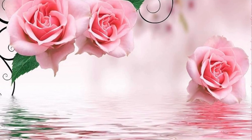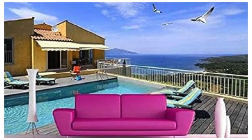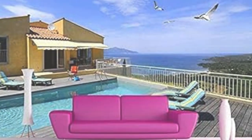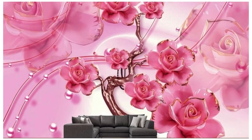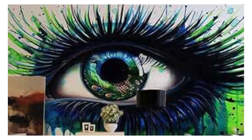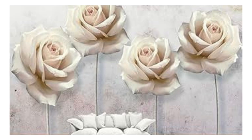From abstract geometries to nature-inspired panoramas, each design is a masterpiece, meticulously curated to elevate your interior aesthetic. Elevate your surroundings, embrace innovation, and redefine your space with the transformative power of our 3D wallpapers, where walls become windows into new dimensions of beauty and imagination.